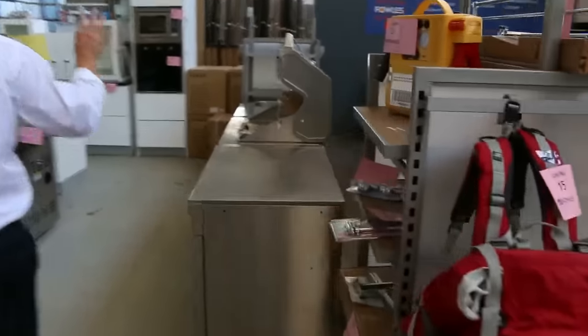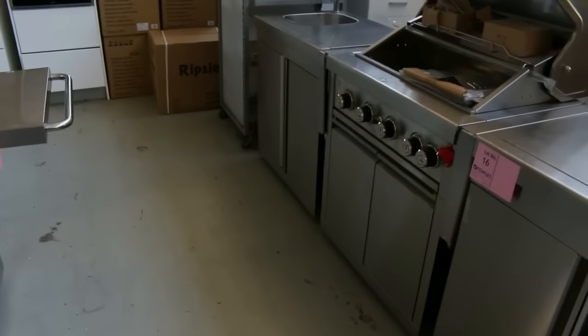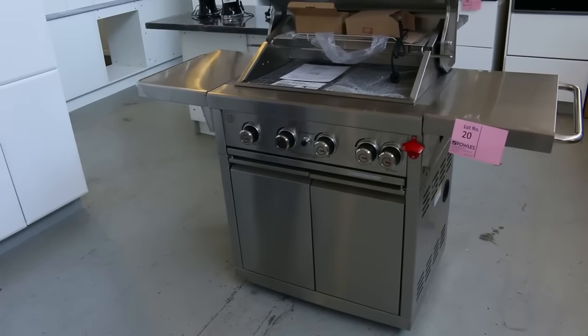Moving through to the barbecues, we've got a couple of barbecues. One large one — that's in the shops for six thousand at the moment, and you'll see bidding around the two thousand dollar mark on that one. Across the way there's a smaller barbie, in the shops for around the three thousand mark — we'll get that going somewhere under the thousand mark.